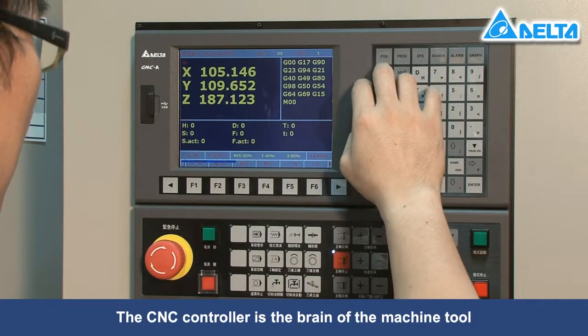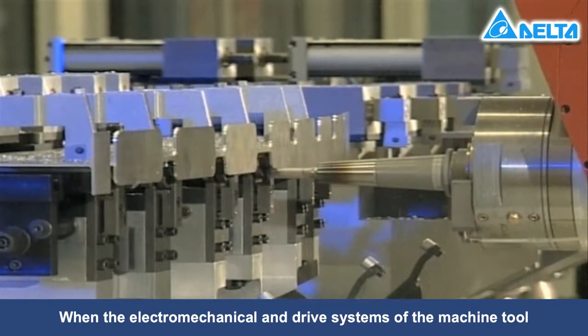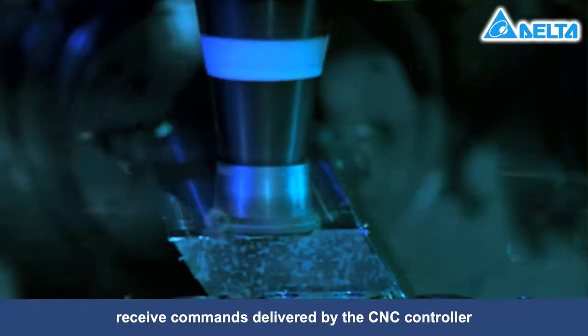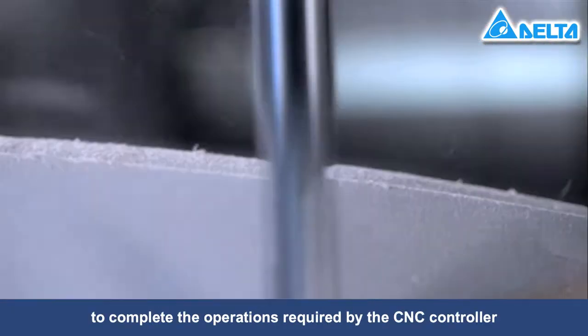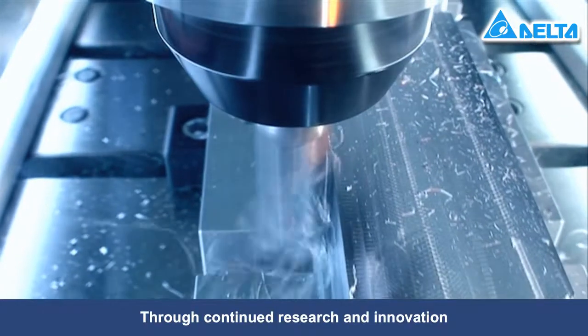The CNC controller is the brain of the machine tool. When the electromechanical and drive systems of the machine tool receive commands delivered by the CNC controller, it controls the AC servo motors, ball screws, and bearings to complete the operations required by the CNC controller.